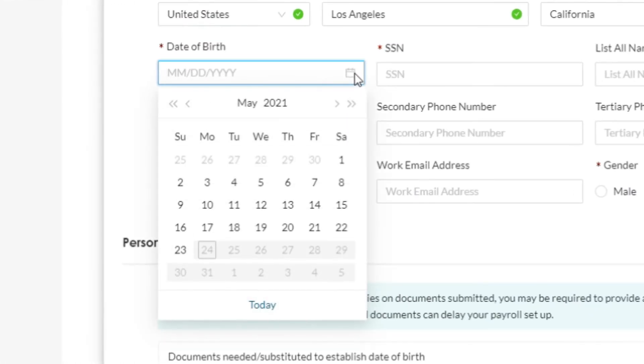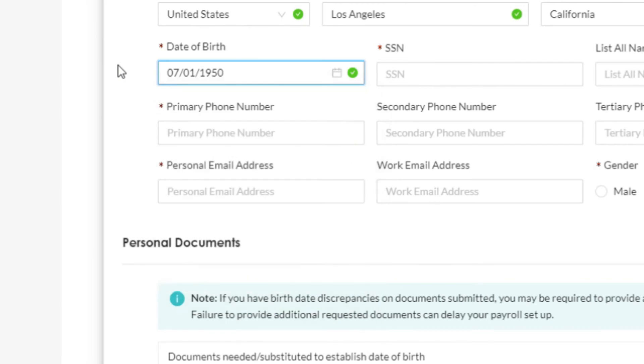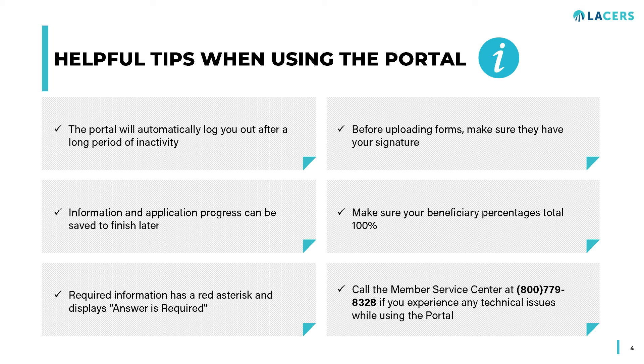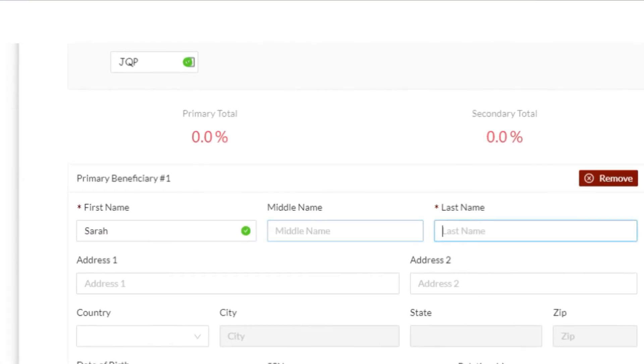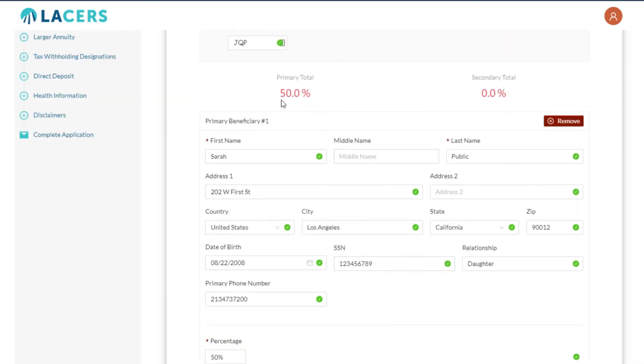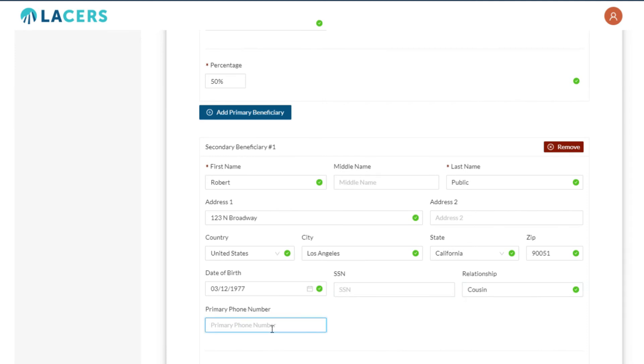When entering dates into date fields, click the calendar icon to use the calendar drop-down to select your date, or enter the numbers into the field separated by slashes. To save the date entered, remember to press the Enter key — pressing any other key may cause the cursor to leave that text field and erase your input. When filling out your beneficiary information, percentages will display at the top of the page. Fill in your beneficiary information and assign them a percentage for benefits, remembering that the total must equal 100%. You have the option of designating both primary and secondary beneficiaries, and the percentages will display for each to ensure they reach 100%.